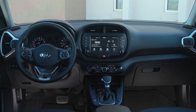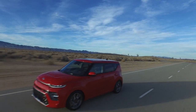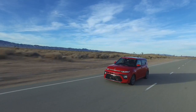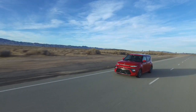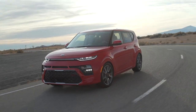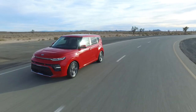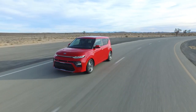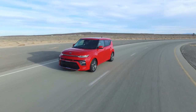In terms of safety, there are no active driver assist features on the base LX model. Standard on the S and EX, you get forward collision avoidance with automatic braking, lane keep assist, driver attention warning, blind spot with rear cross traffic collision avoidance, and lane change assist. On the top GT 1.6 trim, it adds smart cruise control, pedestrian detection for forward collision avoidance, and a neat head-up display.